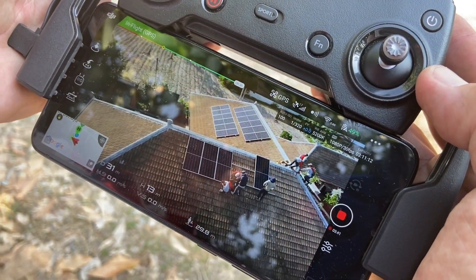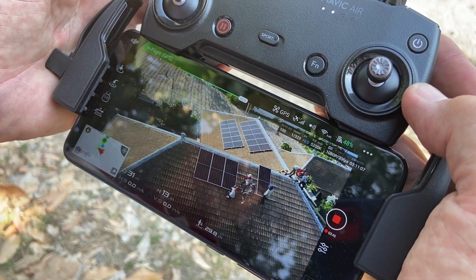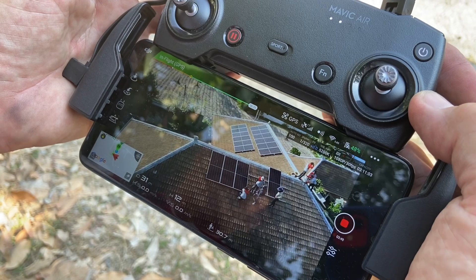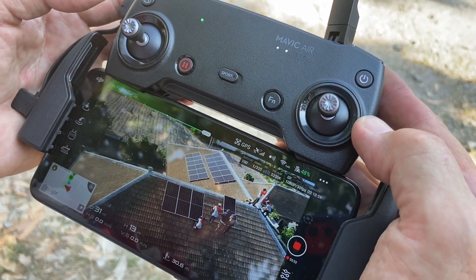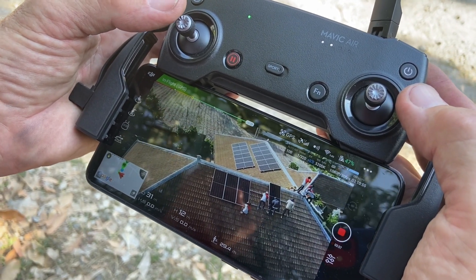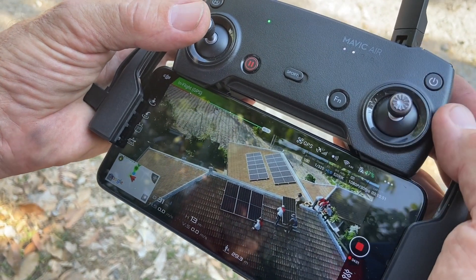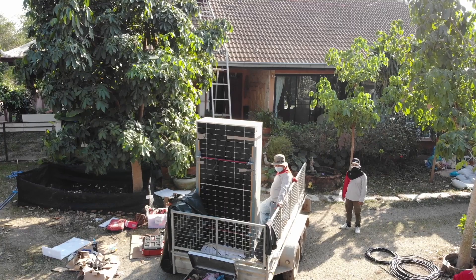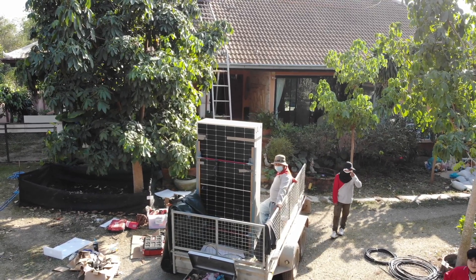Engineer Rolf Eschbacher also brought a drone with him, and here we can see some images on his display. It is always fascinating to work with drones — this is the child in the man that comes up. Really great fun. We are ready for takeoff.